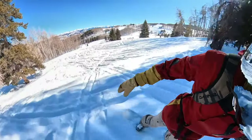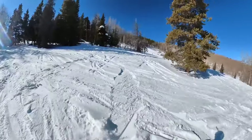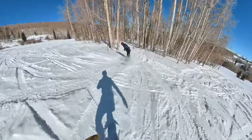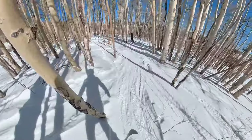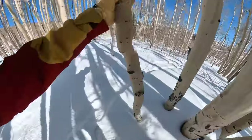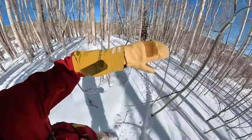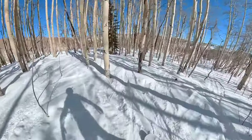If I had to pick one downside of Beaver Creek, it would be that there's not really any bowls or high alpine terrain like the rest of the Colorado resorts. But I do think the low crowds and the ability to find fresh lines in the trees pretty much every day makes up for that one little area where they sort of lack — and it wasn't something that we really noticed while we were there. It was sort of after the fact that we were like, 'Oh, it would have been nice if it had this.'